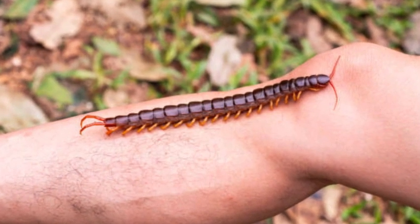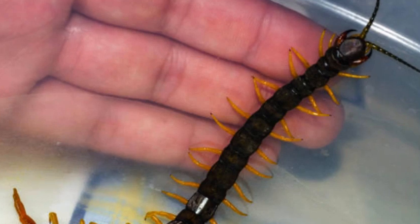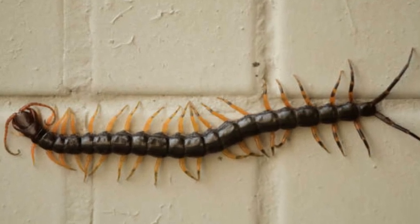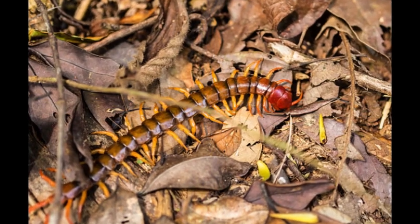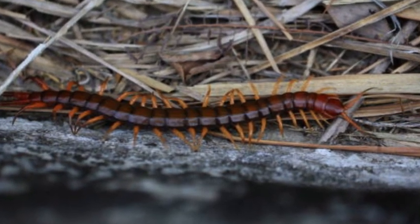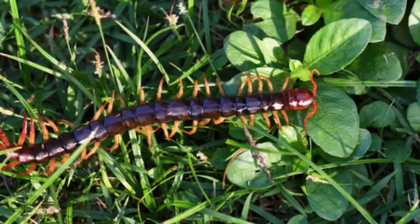Defense mechanisms: Centipedes possess a variety of defense mechanisms to protect themselves. Aside from their venomous forcipaules, they may emit defensive secretions that deter or repel predators. Some species have brightly colored or patterned bodies to warn potential predators of their venomous nature. When threatened, centipedes can curl their bodies and tuck their legs under their body segments to appear less vulnerable.